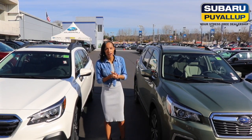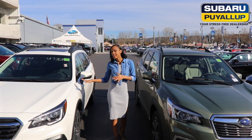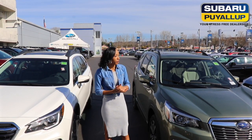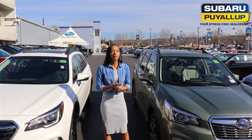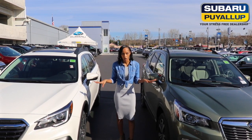Hello guys, it's Lee Shong down here at Subaru of Puyallup doing a side-by-side comparison of the 2019 Outback versus the 2019 Forester. We always get questions on what key features come standard with the Forester that the Outback doesn't have and vice versa, so I'm just going to go over a few key features that set these two apart.